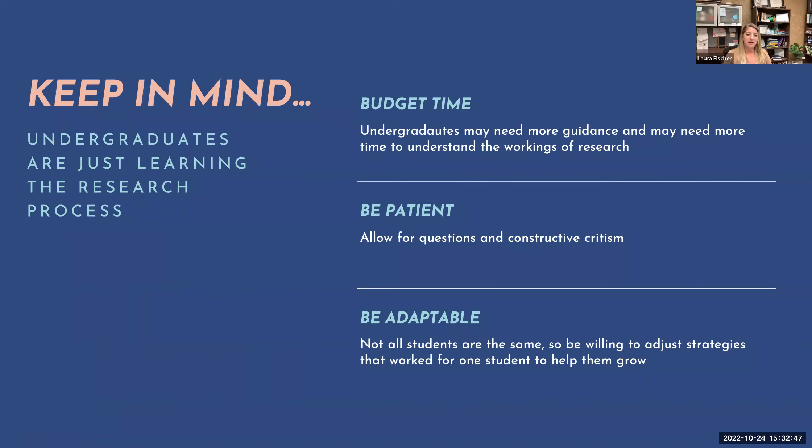Make sure to add a lot of padding into deadlines for the intro and lit review or back-end edits. Be patient and allow them to come with questions and constructive criticism. One of my undergraduate researchers sits near my office and peeks in to ask if I have time for a question. I'll say let's talk now, let's schedule a meeting, or ask me on Teams. Being patient and allowing time for those questions and constructive criticism is really key.